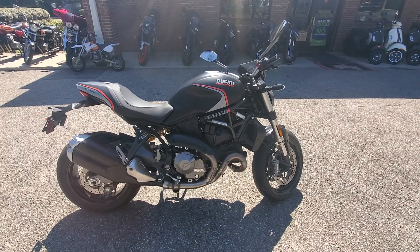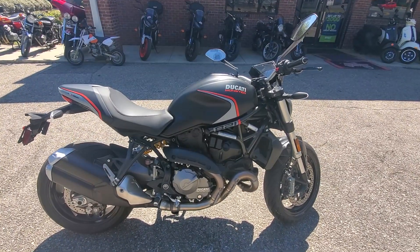Hey guys, welcome back to another video. Today we have the 2020 Ducati 821 Monster.